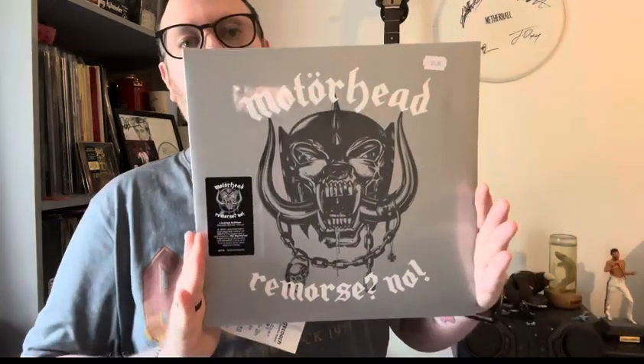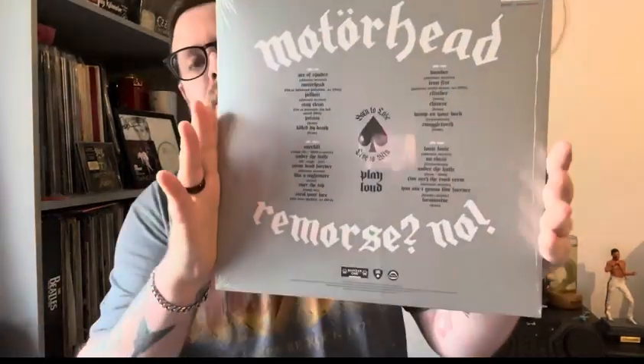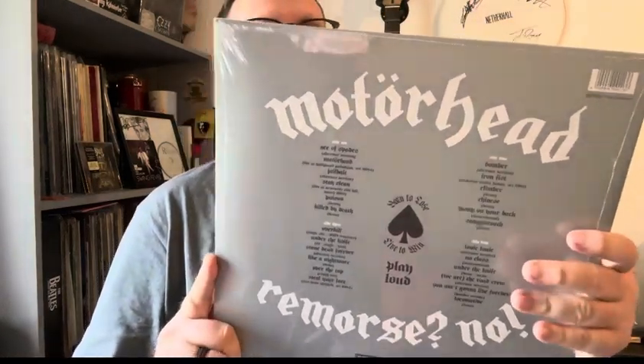The other one I got is a Motörhead record. These have live recordings, some alternative versions, and some demos, so really nice. All in all I spent around £47 or £48, which is not too bad at all considering what I got.